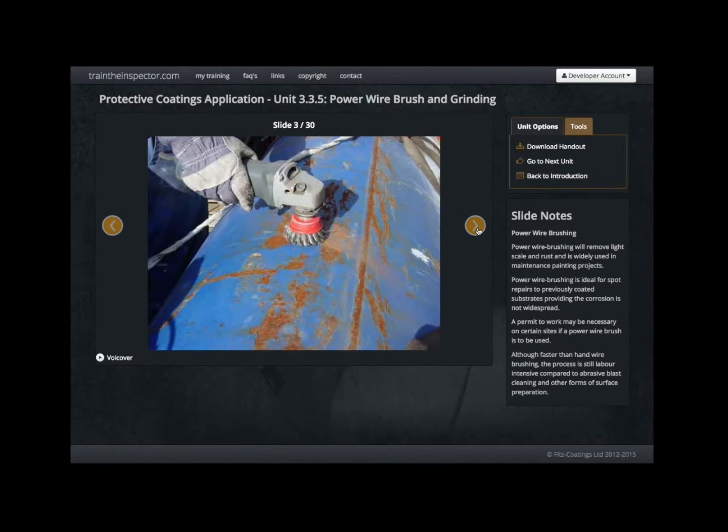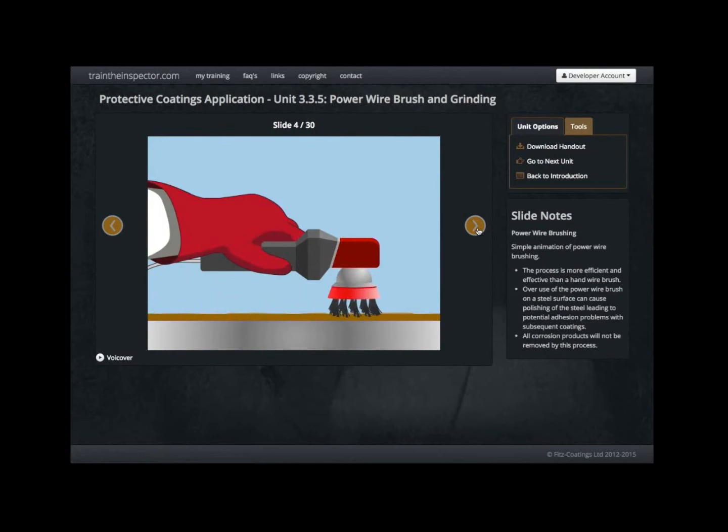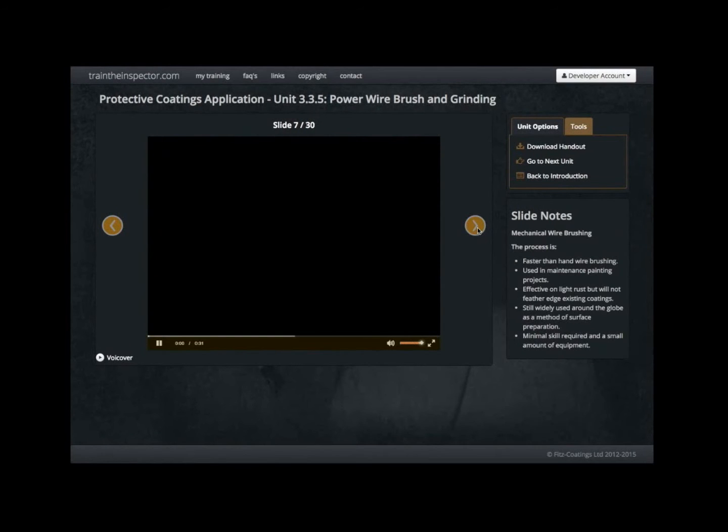Within each training module you will find a number of training units: protective coatings application, abrasive blast cleaning, spray painting, as well as the coating supervisors course.